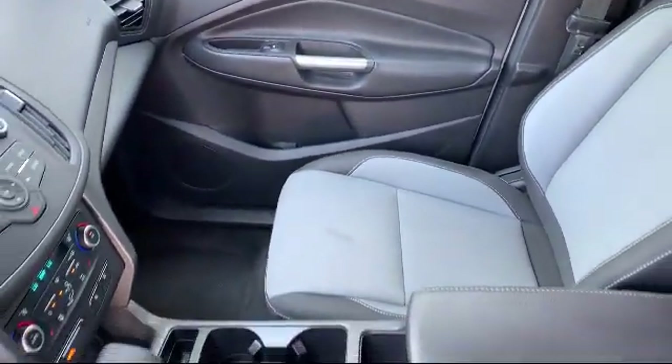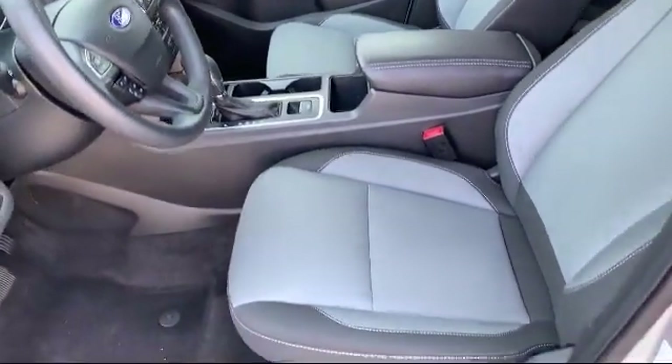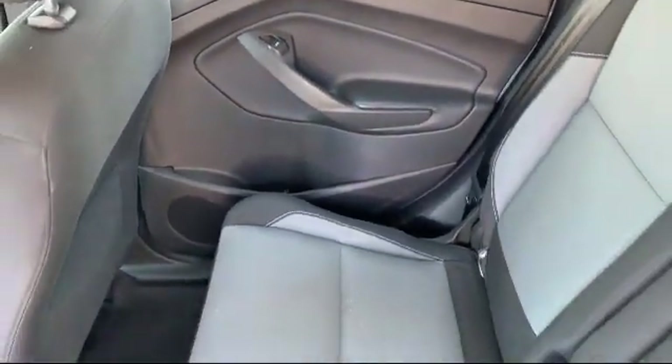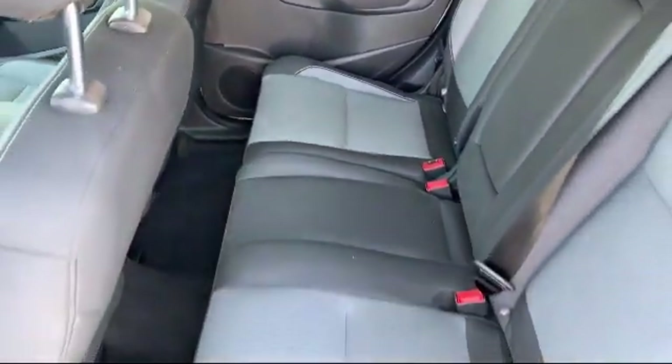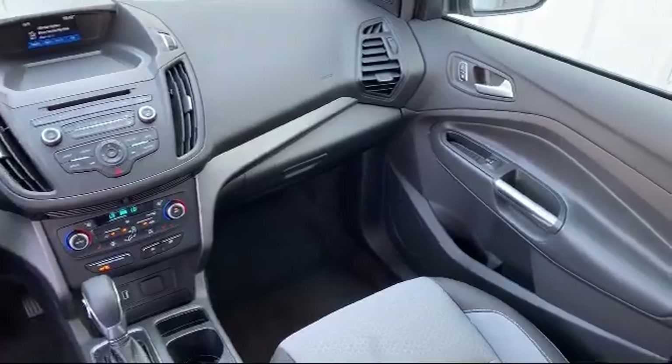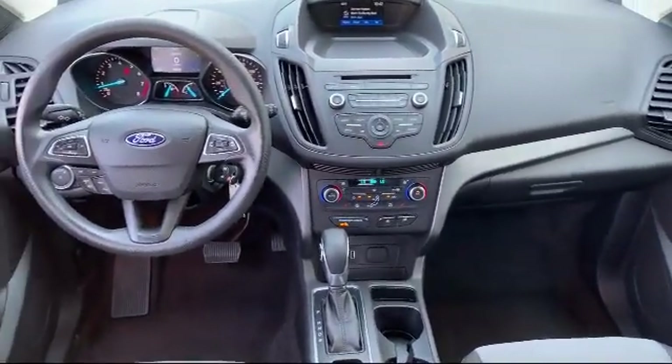For three generations, Kaiser Buick GMC Truck has been proudly serving our community. Since 1967, our mission has been simple: to remain the best, never rest. Our low-pressure, friendly, and knowledgeable staff is eager to help you drive home in a vehicle that is just right for you.